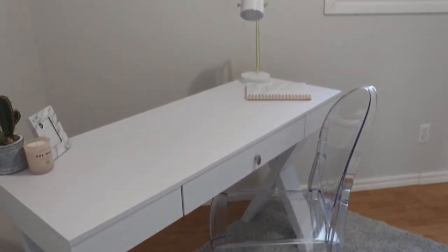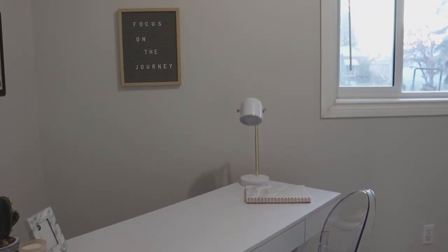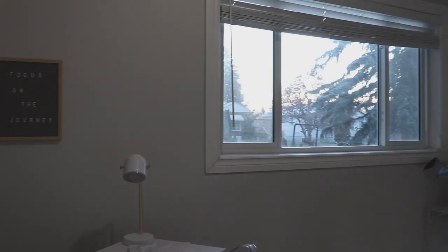This room has a nice big window and I didn't want to feel like I was staring at a wall while I worked, so I positioned the desk at an angle so that I could also enjoy the view outside while I was working.